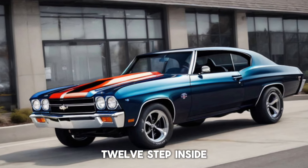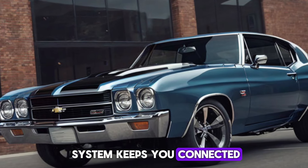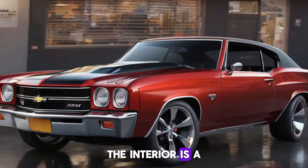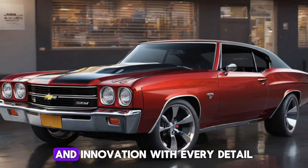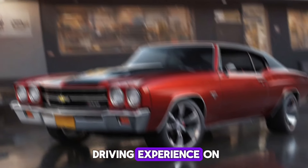Step inside, and you'll find yourself enveloped in a cabin that's both luxurious and technologically advanced. The high-tech infotainment system keeps you connected, while advanced driver assistance features ensure a safe and comfortable ride. The interior is a perfect blend of nostalgia and innovation, with every detail crafted to enhance the driving experience.